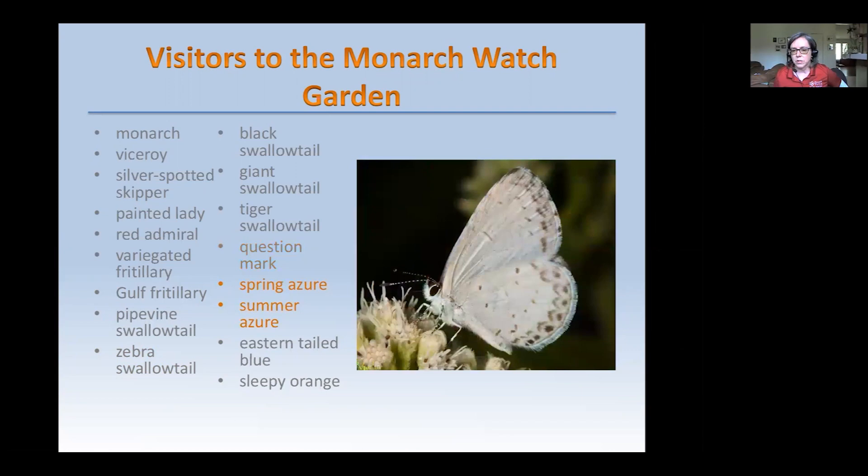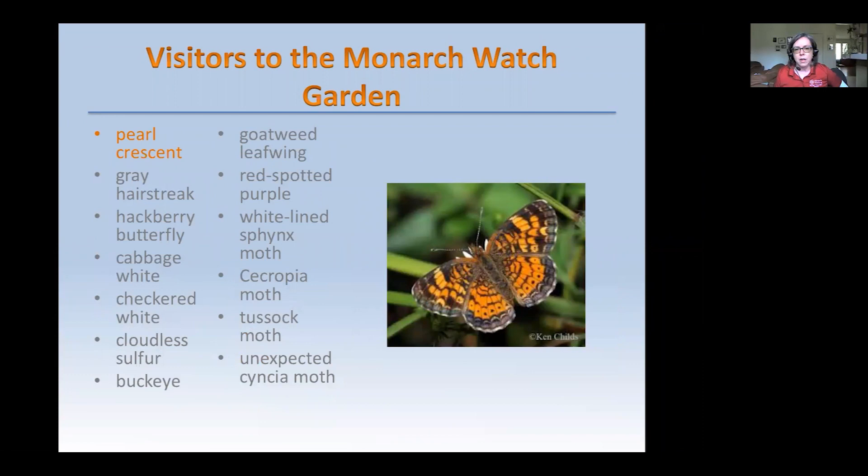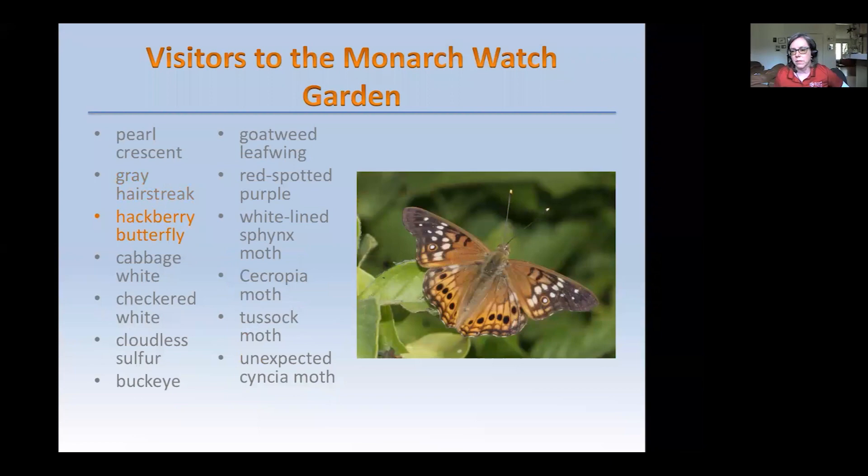Here's the Black Swallowtail. The Spring Azure and Summer Azure look very similar — they're tiny blue butterflies. The Eastern Tailed Blue is a very small blue butterfly that likes to lay its eggs on clover. There's a Sleepy Orange, the Pearl Crescent which eats the aster we had on screen earlier, and Gray Hairstreaks. There's also an Olive Hairstreak in our garden that eats cedar trees. Hackberry butterflies often have big population booms in the summer and will be flying all over where hackberries are found.